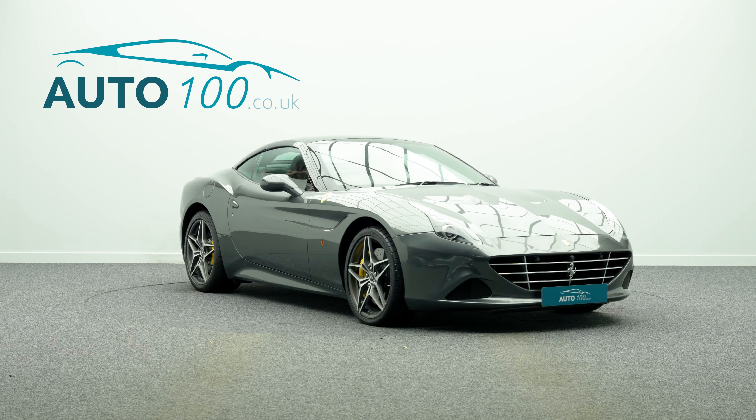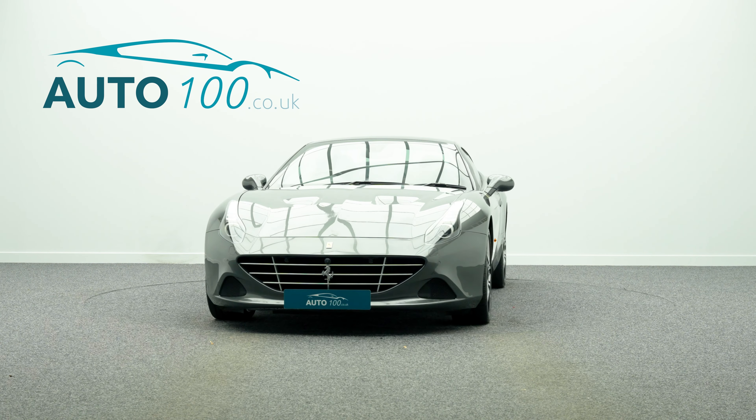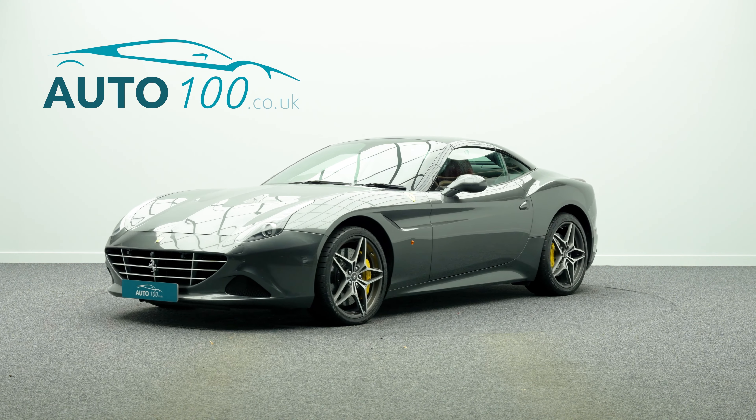Further features include Scuderia wing shields, satellite navigation, electrically adjustable memory seats with heating function, and front and rear parking cameras with sensors.